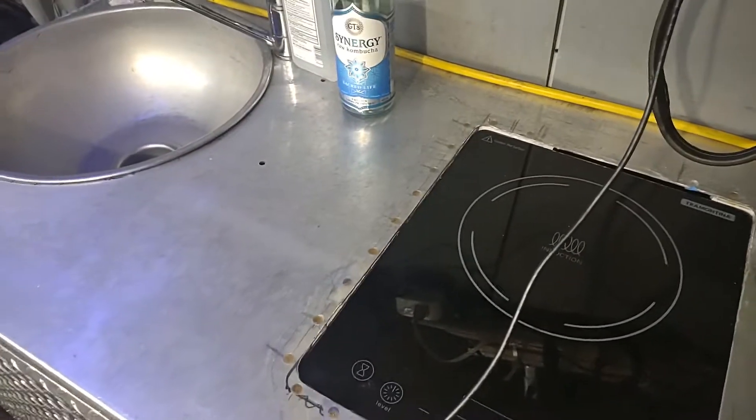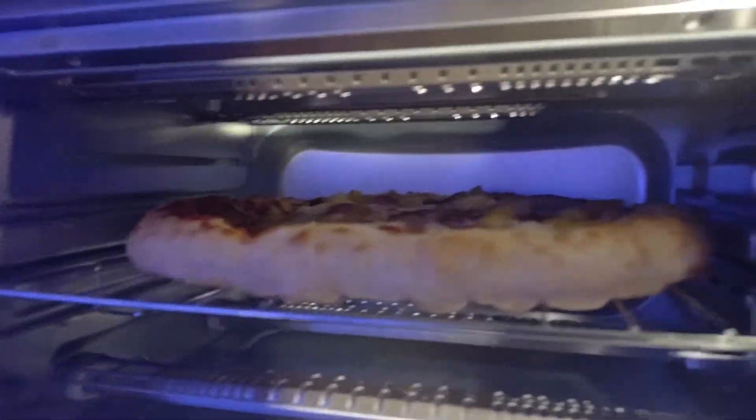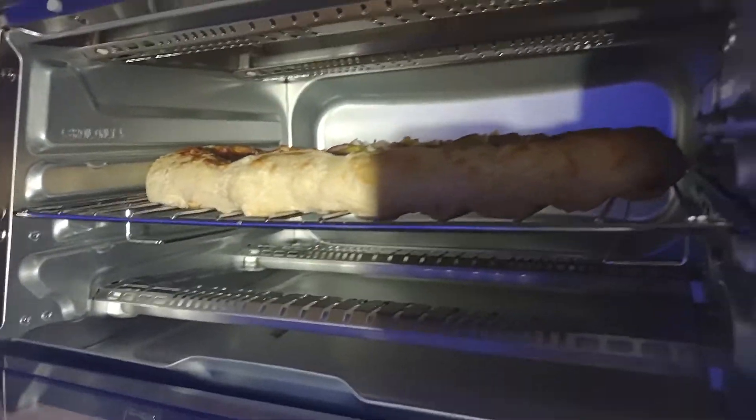I'm pretty excited to use this induction stove top. And pretty excited about my pizza here — this is an air fryer with a convection fan, 1200 watts, so I should be able to cook a lot of stuff in there.